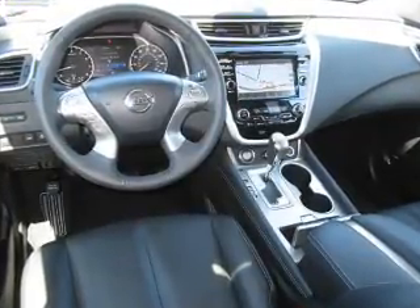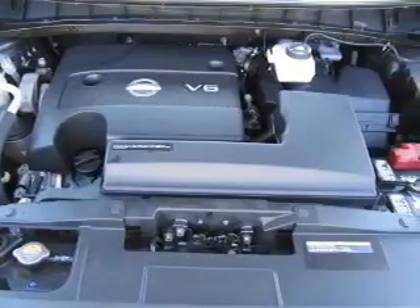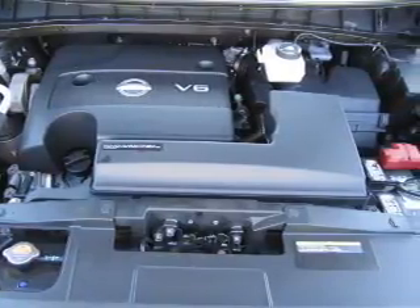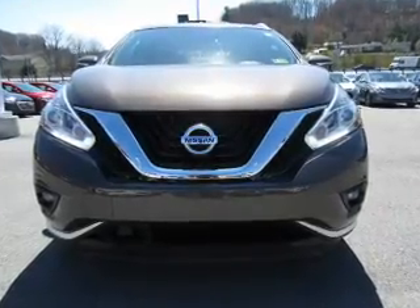Inside you'll find ventilated seats, heated steering wheel, leather seats, heated seats, Bluetooth connectivity, an auxiliary input, remote start, steering wheel controls, memory seats.